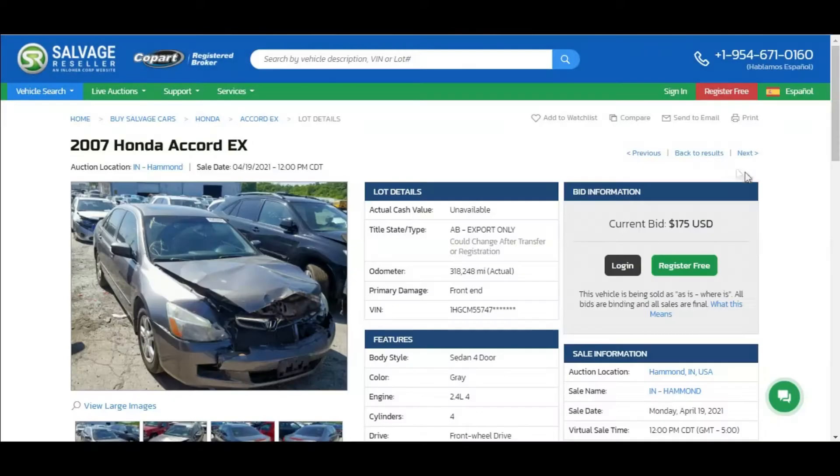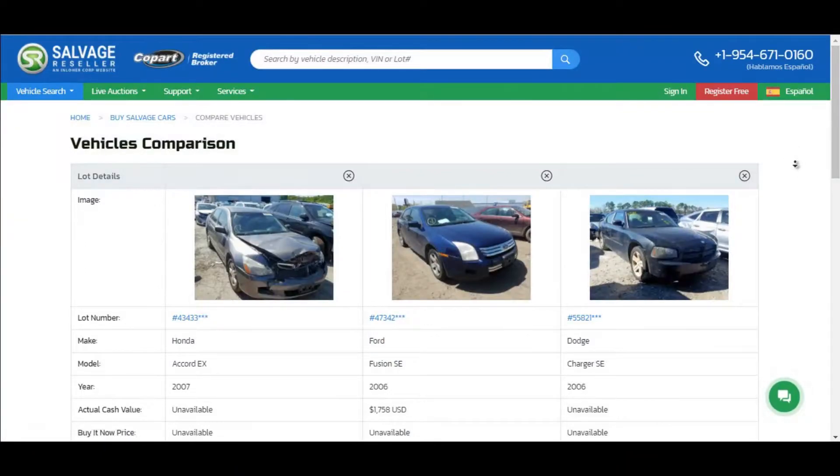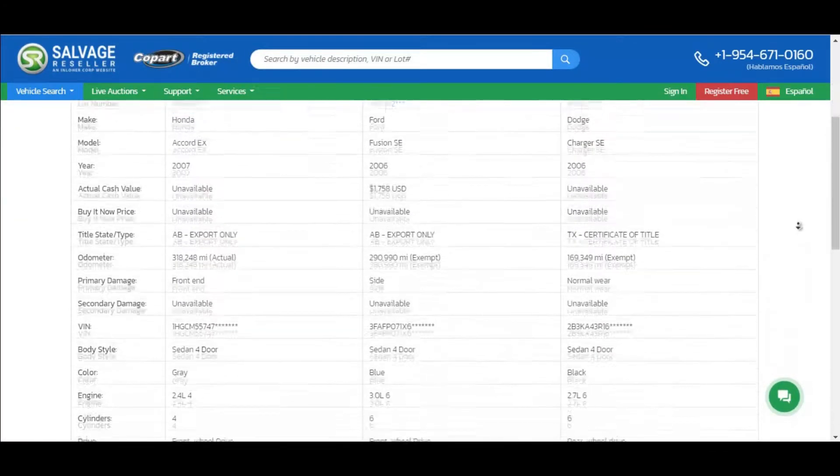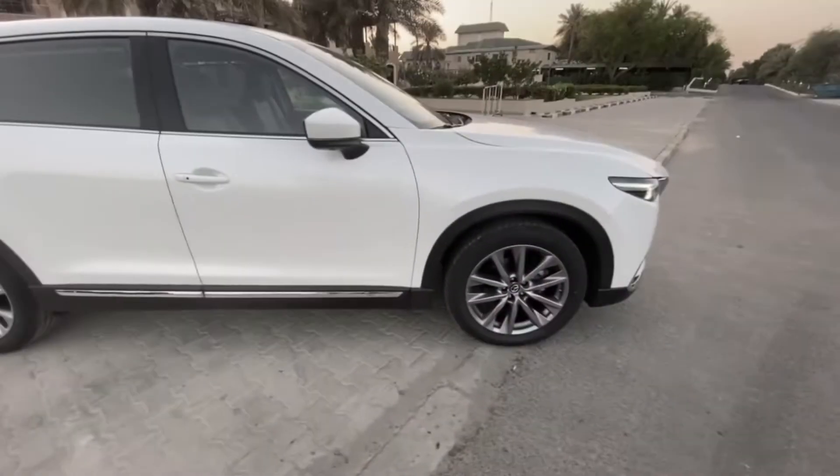Take advantage of our compare cars tool to evaluate similarities and differences between different cars in terms of price, features, performance, and way more. Buyers shall not rely on vehicle information in deciding whether or how much to bid on a vehicle offered for sale through Copart or this website.